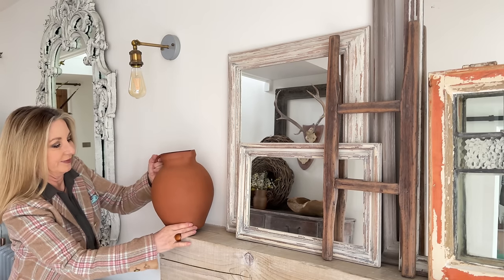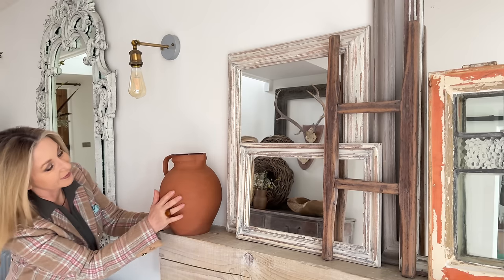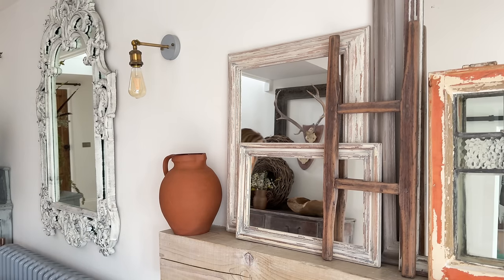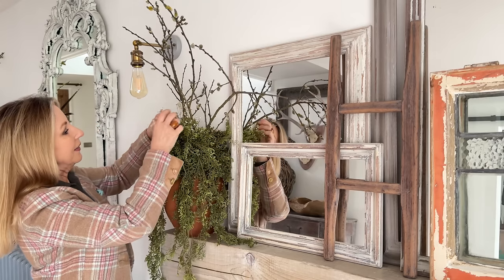And remember the £3 terracotta jug? There we go — washed up beautifully, all the marks came off it. I like the tone of the colour with the window, so we're not going to call the window orange, we're going to call it terracotta.